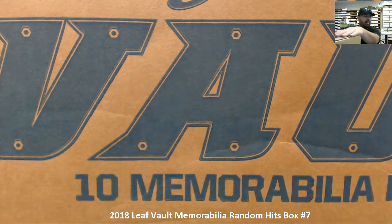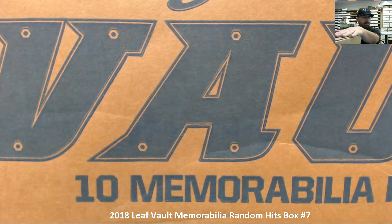All right guys, we're doing another 2018 Leaf Vault Memorabilia Random Hits Box — this is Random Hits Box number seven. We'll go ahead and open up the box first to reveal all the contents, and after that we'll do the random draw amongst the participants. This is a random hit, so every spot in the break is guaranteed an item out of this box.